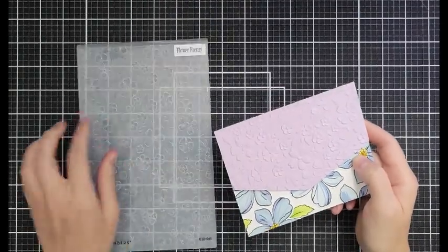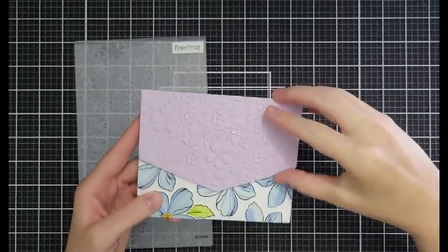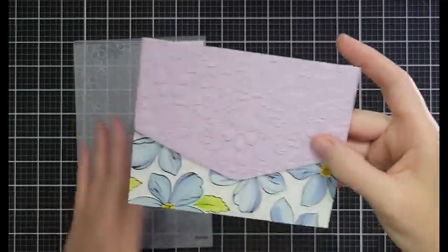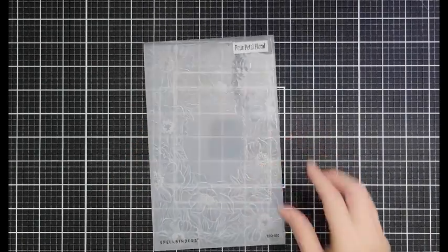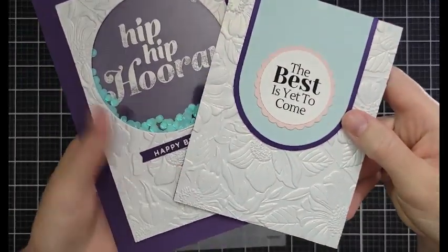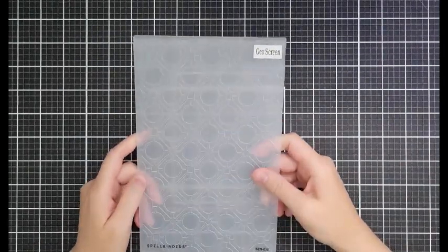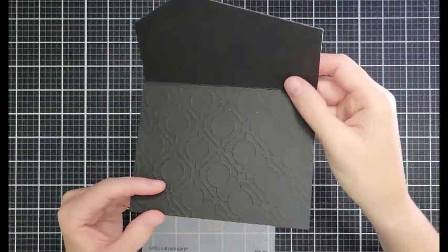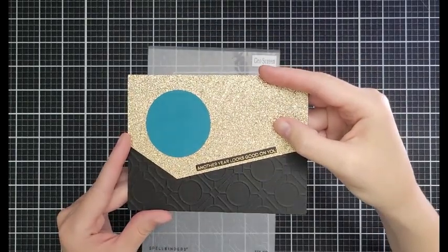This is the Flower Frenzy — it released a while ago and it's on sale for $8.99 down from $14.99. Look at the detail on that. We're going to make a little envelope card situation — it's coming Friday. The Four Petals Floral 3D Embossing Folder is also $8.99 down from $14.99 and it is just gorgeous. My go-to classic for elegant cards is the Geo Screens, $5.39 down from $8.99 — also coming out on Friday. We're going to make a fancy purse card and anytime I want a classy elegant texture, that's the one.